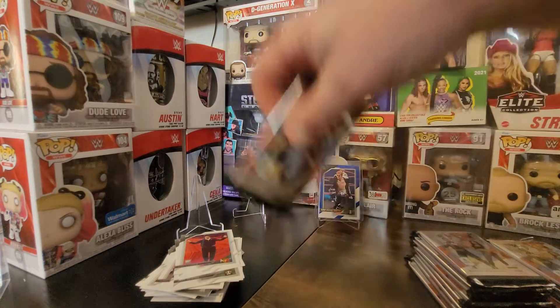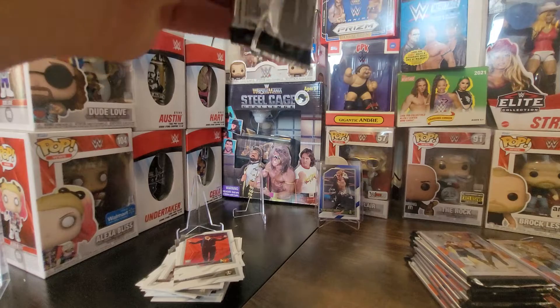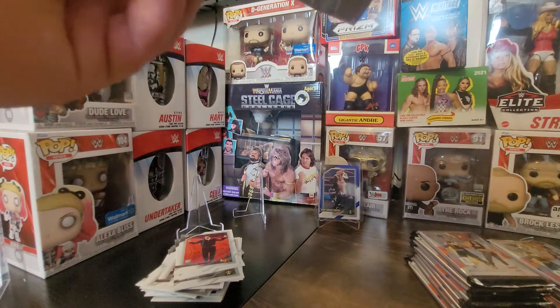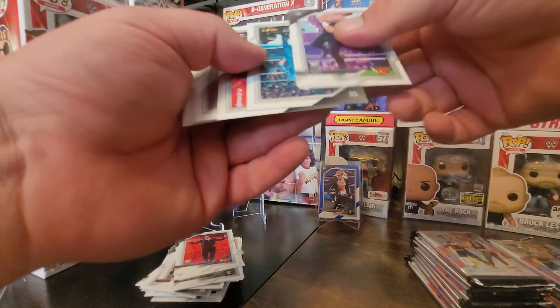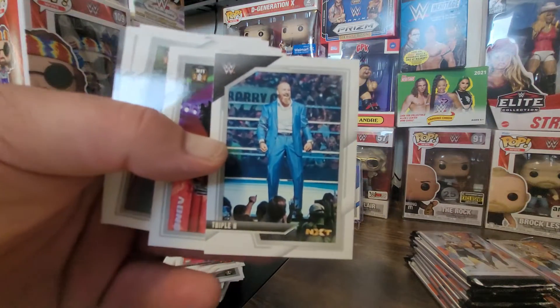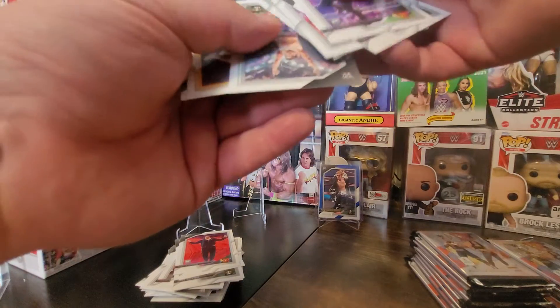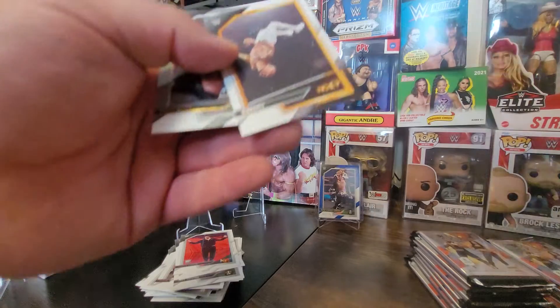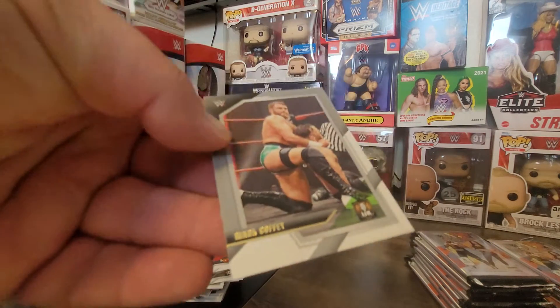I'm a Seth collector so I don't know if I have that insert or not, but I'll make sure I do now. Triple H is back — amazing what happens when Vince McMahon steps down. We also got Ricochet and a gold of Mark Coffee.